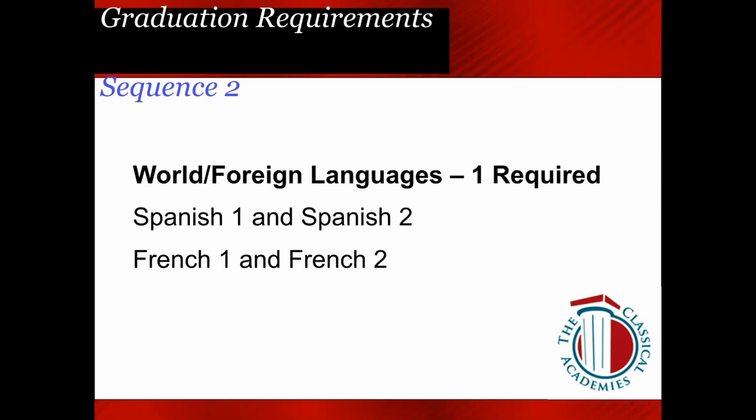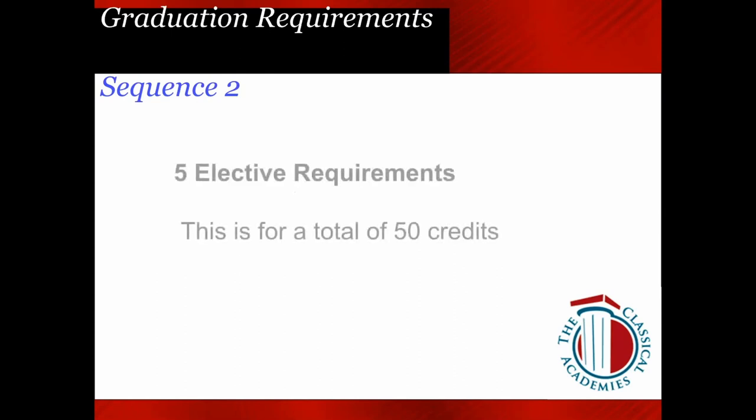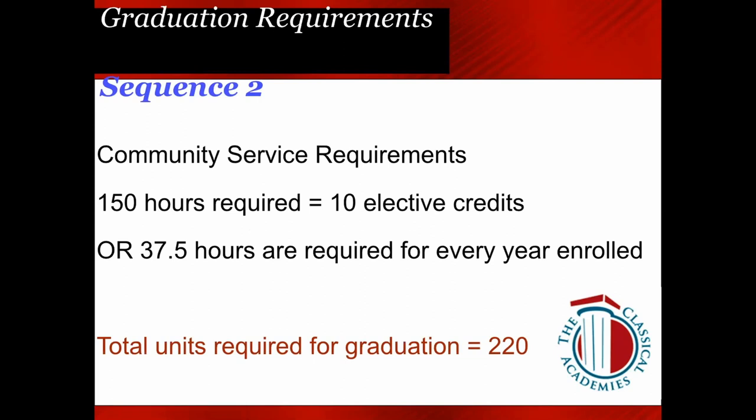For Language, you can sign up for Spanish 1 or French if you haven't taken a language yet. Only one year of language is required on a standard plan, though we recommend two years. For VAPA, you must take a Visual and Performing Arts course — it doesn't have to be A-through-G approved, though most are. Five electives are required on this plan for a total of 50 credits. For PE, be sure to meet your 20 PE credits requirement. Community service remains the same — 150 hours for 10 elective credits; log those on Schoology. The required total is 220 credits for graduation.